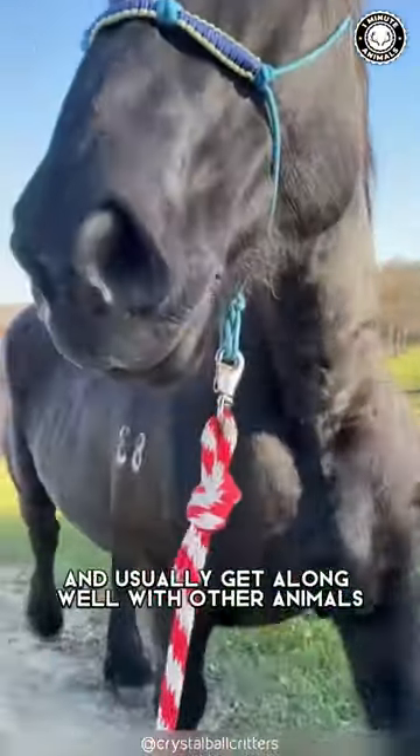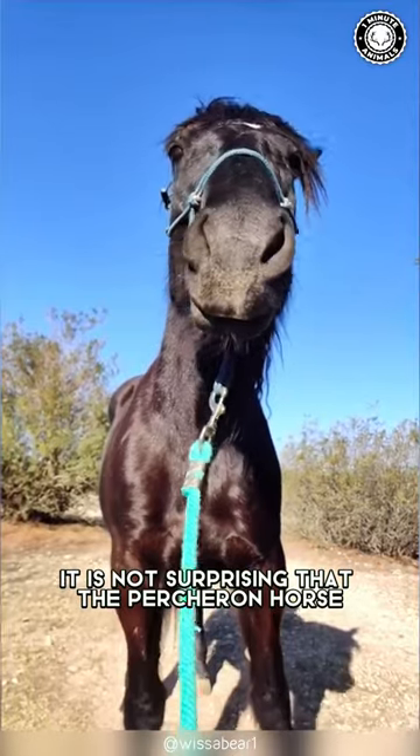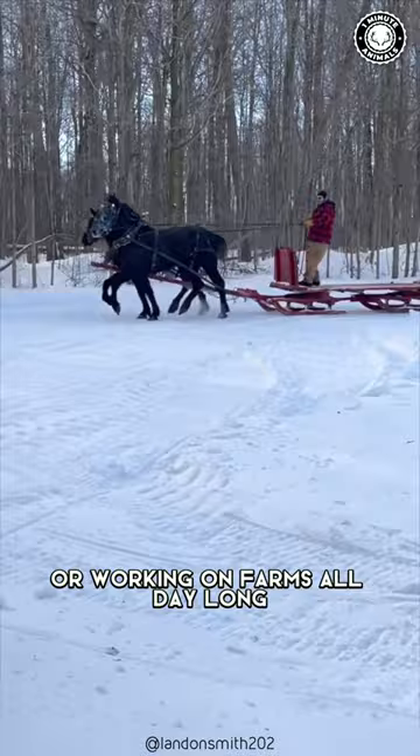They are also very calm and usually get along well with other animals, including dogs. Since this breed was originally used in war, it is not surprising that the Percheron horse has a lot of strength and endurance, making it suitable for pulling heavy loads or working on farms all day long.